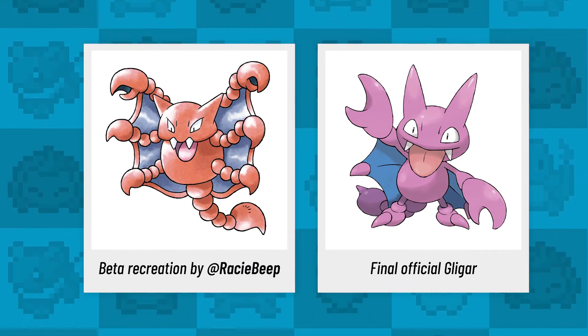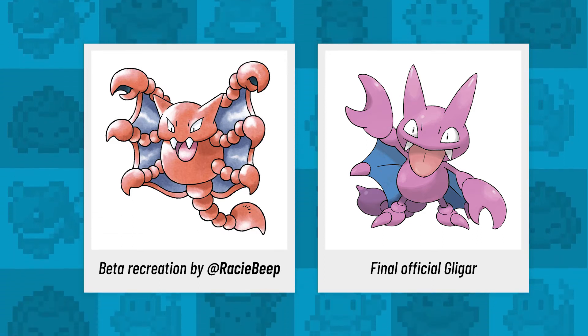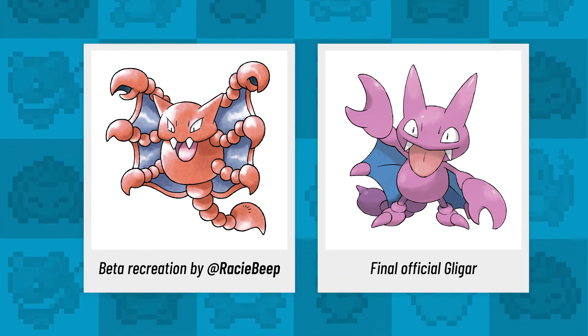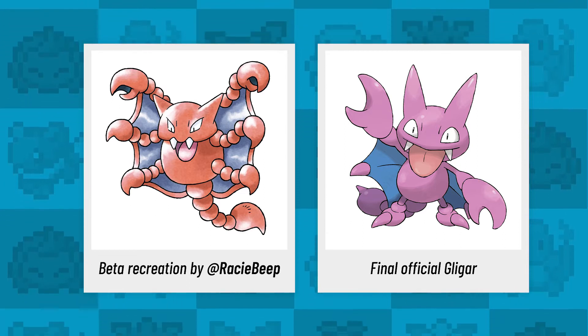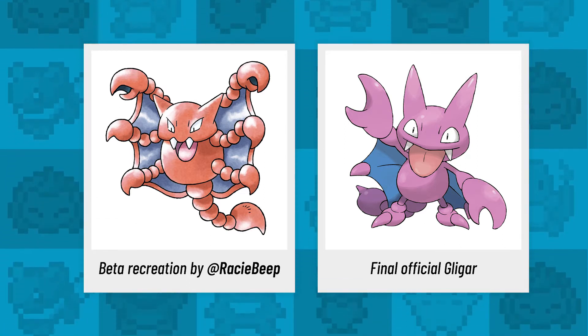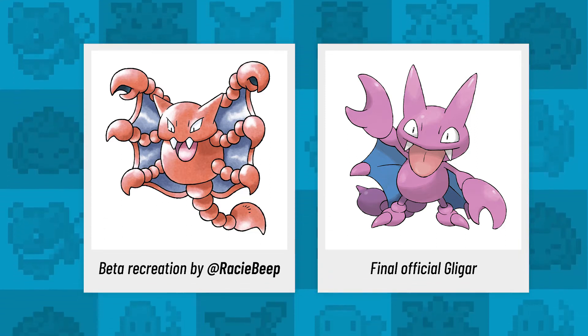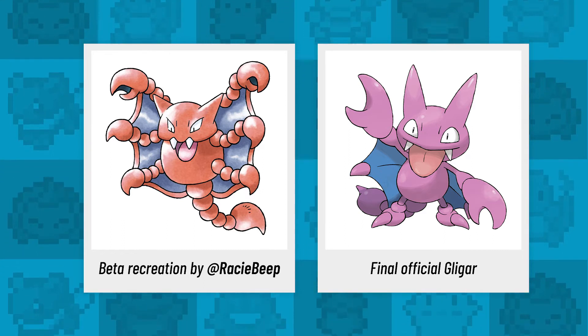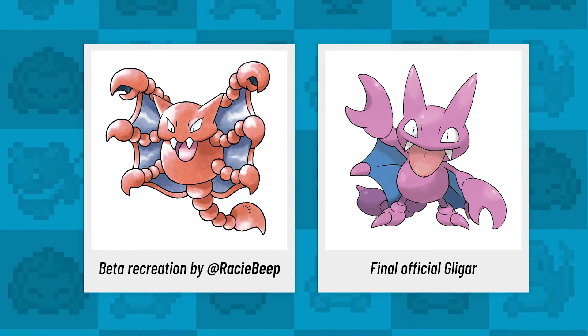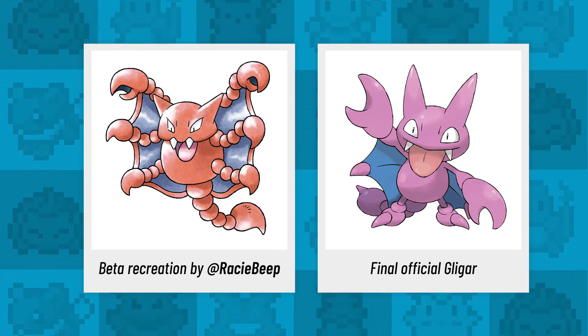Next up is a beast that looks like it's straight out of the Spidey cartoon from the 90s — it's a more scorpion-styled original Gligar design. This beta sprite originally took on a slightly scarier look, and as someone who's very afraid of spiders and scorpions, just looking at this piece of art by Rachel freaks me out. This version of Gligar looks like the more menacing cousin of the adorable scamp we got in the final build.